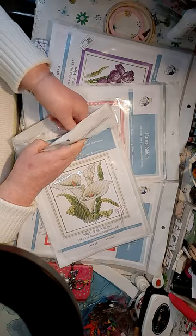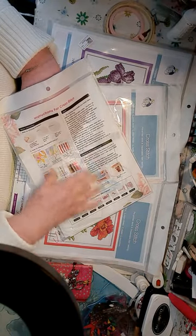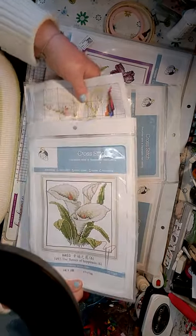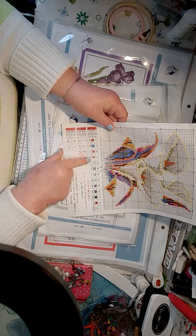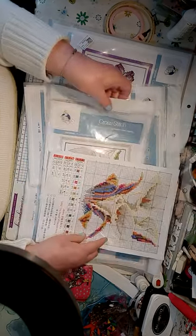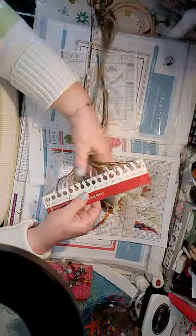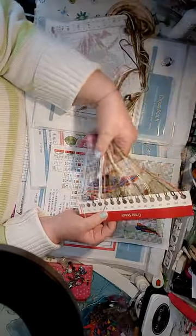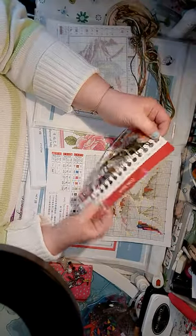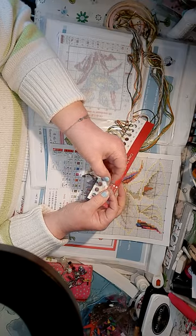It gives you all the instructions inside. You've got the pattern in there with all the colour symbols. All the colours are already separated for you, which is unusual because they don't normally separate all your colours for you. They're already selected and numbered. Then you get your two needles - they're giving you two needles. Then you get your fabric that you're going to sew on, and it's already printed - but don't go by that print, go by your pattern.